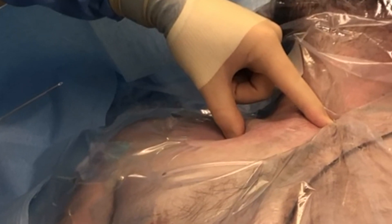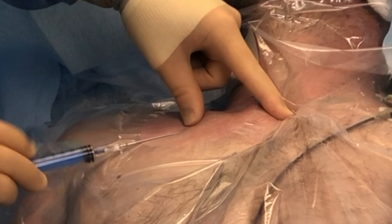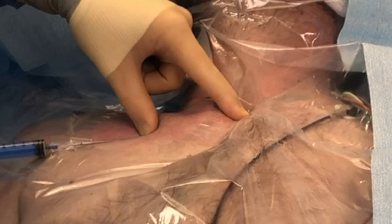The introducer needle is positioned with its bevel up and inserted in a controlled fashion through the skin. I then drop my hand so that the needle and syringe are parallel to the patient. I advance the needle to touch its tip to the clavicle, allowing me to have a good understanding of exactly where my needle tip is located while still safely at the superficial level of the clavicle. At this point, I pull the needle back slightly.